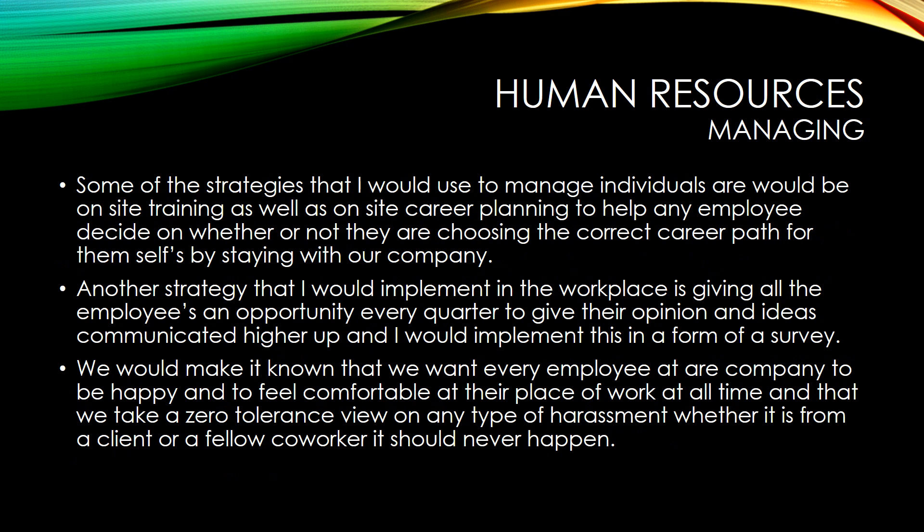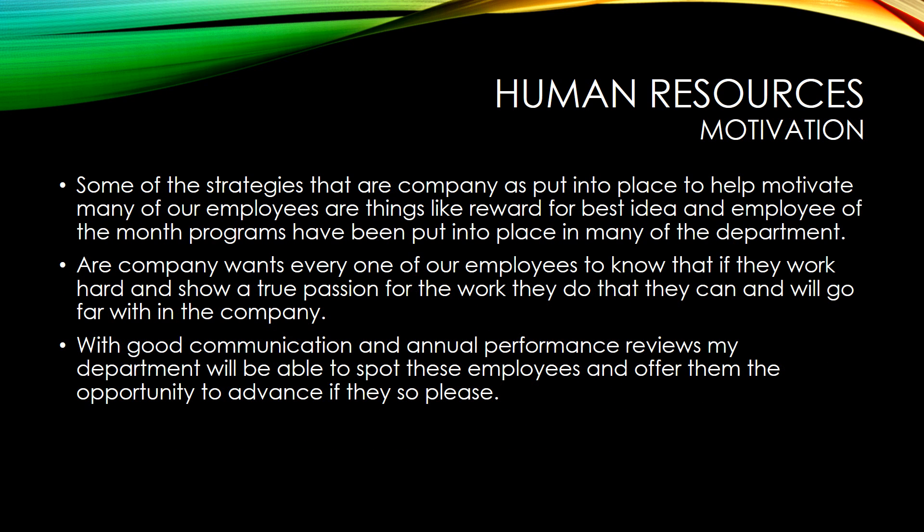Human Resources Department. Human Resources and its managing aspects. Some of the strategies that we use to manage individuals are on-site training as well as the motivation aspects of Human Resources.